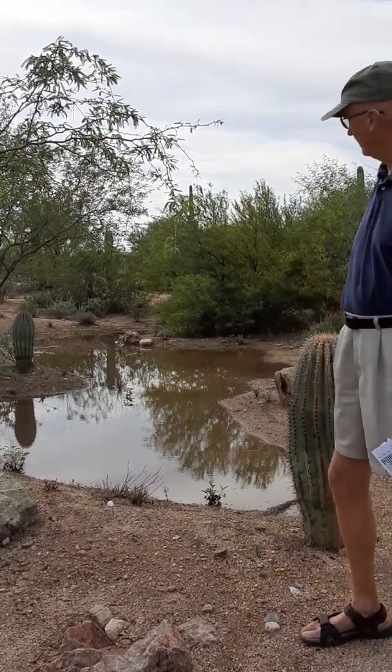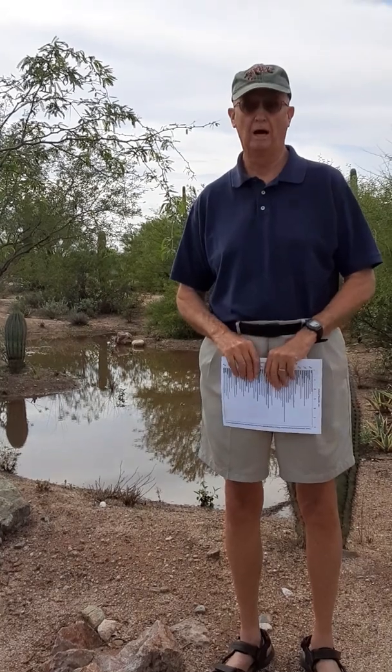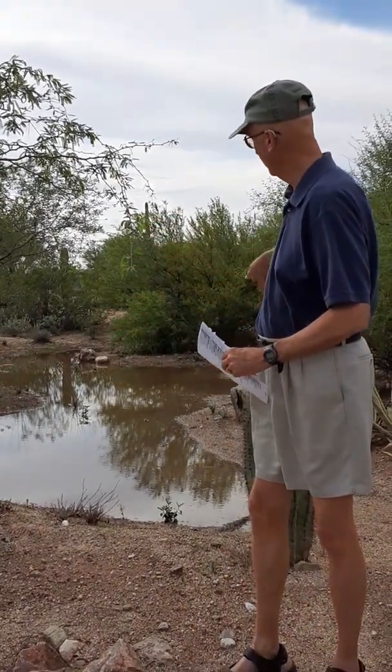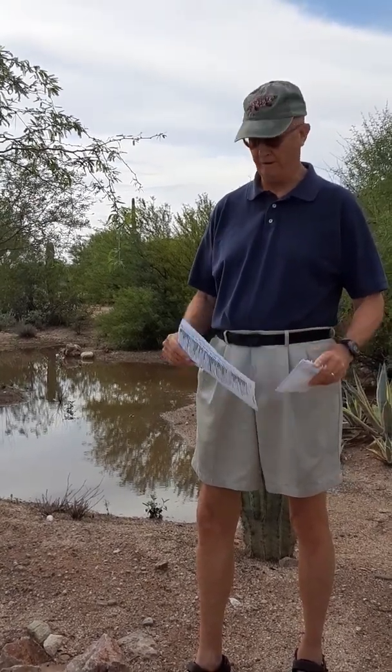I'd like to give you an update on our water harvesting area here. In the past 25 days of July, we've gotten about 7 inches of rain, some of which has accumulated in our pond here. By concentrating the water that has run off, we are effectively increasing the rainfall captured by all the plants around the catchment area. 7.37 inches, which is how many inches we've gotten in July, translates to 187 millimeters.